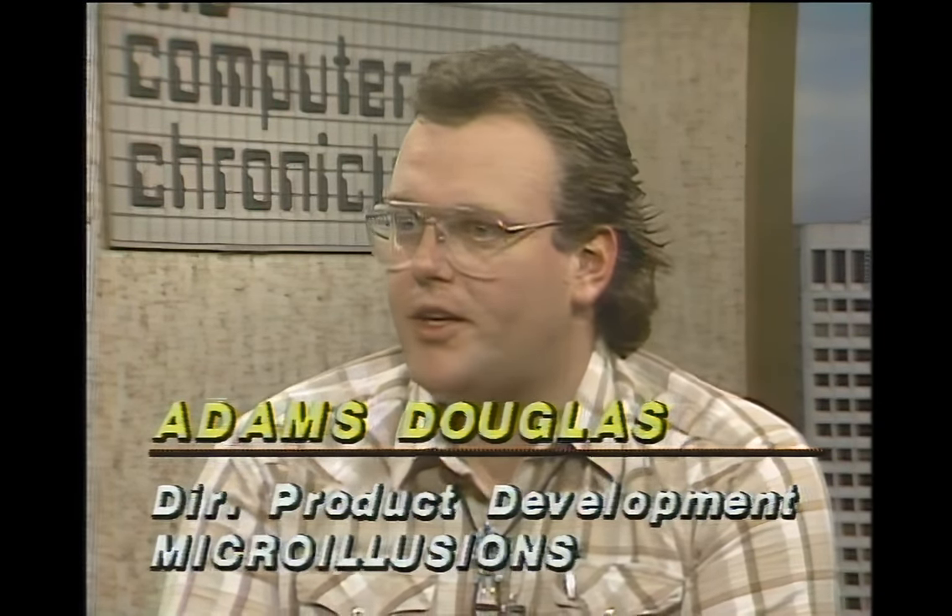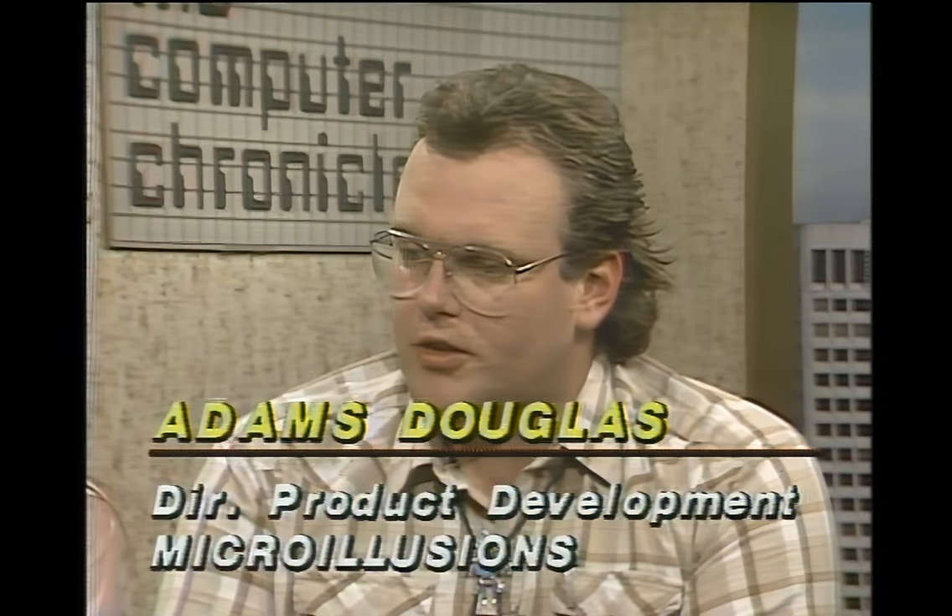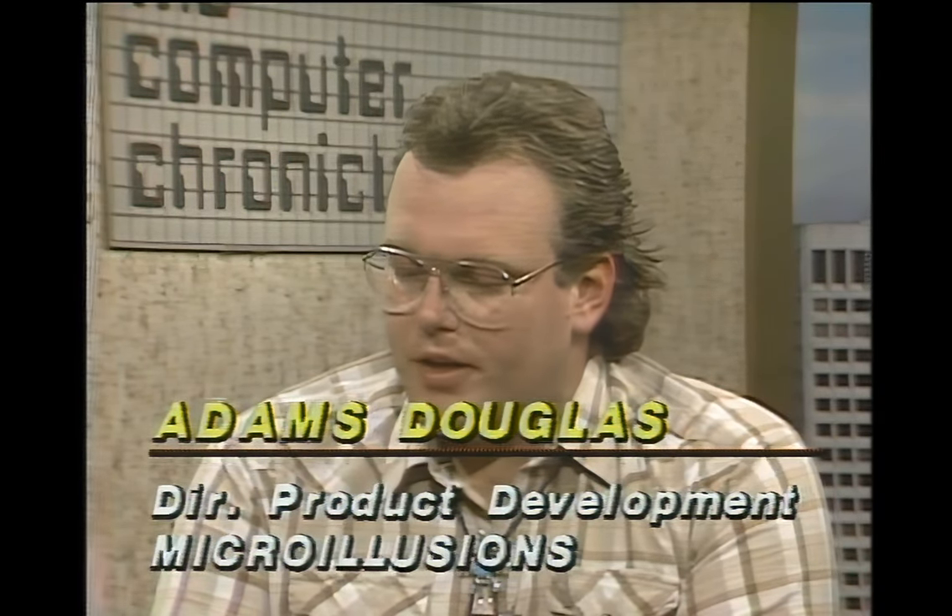This is the cell animator module of our Photon Video line of products — a set of modules you can use for various video applications either at home or professionally. This particular one is a tool for animators to arrange frames, play them back in any order, reload them, edit them, and it supports all of the graphics modes available on the Amiga. With any type of memory you might have, it'll dynamically adjust to that.